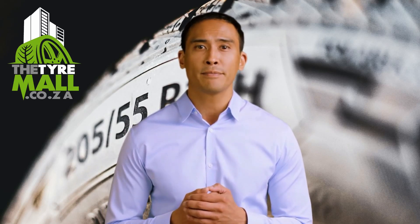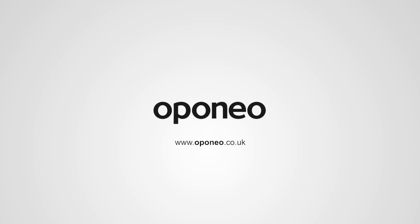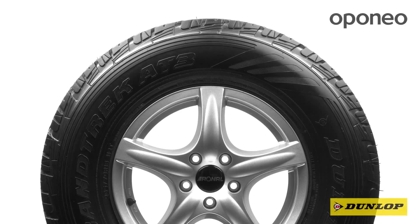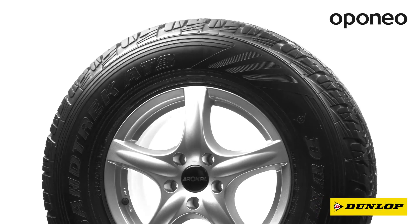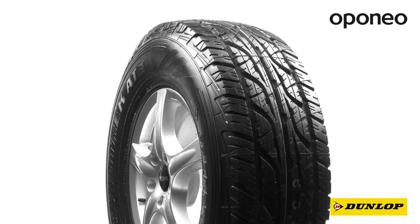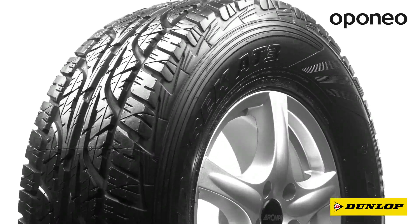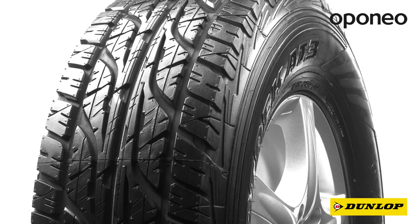The video is about to begin. The Dunlop Grand Trek 83 is a premium class summer tire designed for off-road and SUV cars. Dunlop tires are manufactured according to Goodyear's technology, which owns the Dunlop brand.